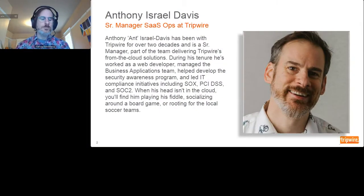Today's speaker, Anthony Israel-Davis, has been with Tripwire for over two decades and is Senior Manager of SaaS Ops, helping deliver Tripwire's cloud solutions. During his tenure he's worked as a web developer, managed the business applications team, helped develop the security awareness program, and led IT compliance initiatives including PCI, DCSS, and SOC. Now without further delay, I'll turn it over to Anthony.